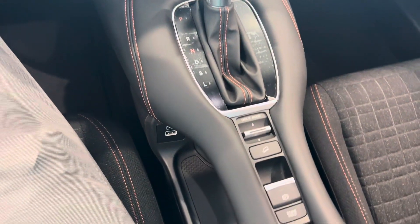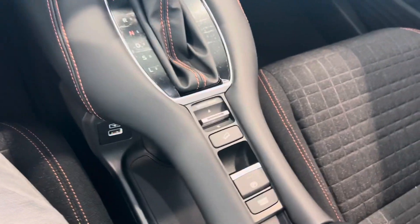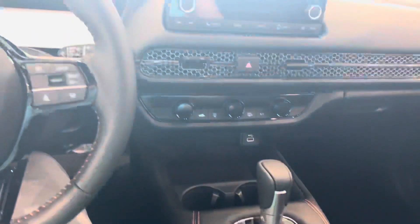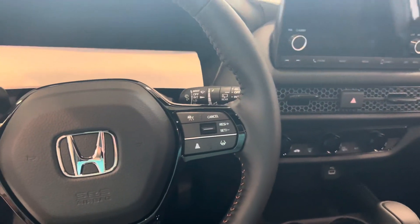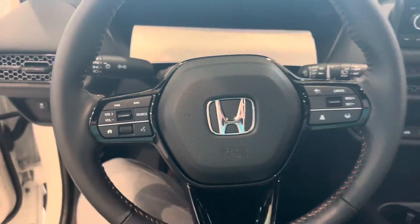Shifter down here. You got a sport mode, USB port plug-in, and a little storage area right below that arc. You got your different drive modes, e-brake, and brake hold button — absolutely awesome. Cruise control options on the right side of the steering wheel, and phone control options on the left side.